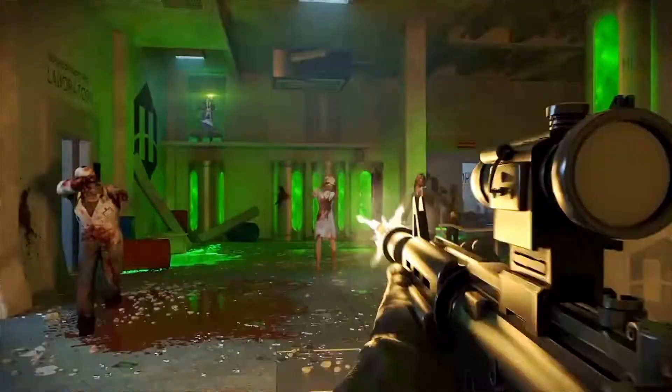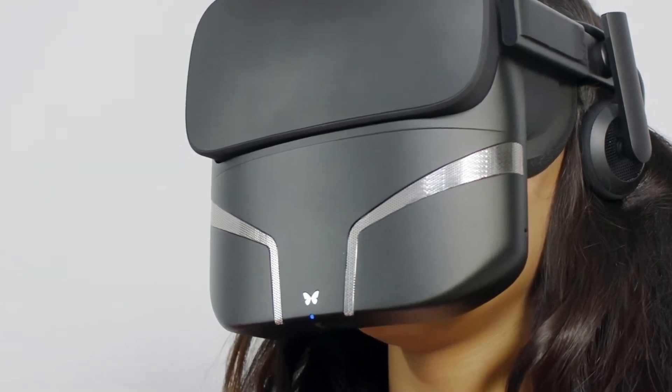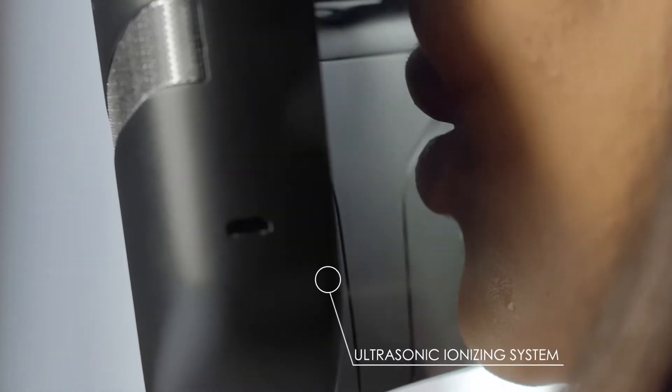The hard punch will feel 10 times stronger with an adjustable vibration feature. And the water mist on your cheeks will take your virtual surfing from this to this.